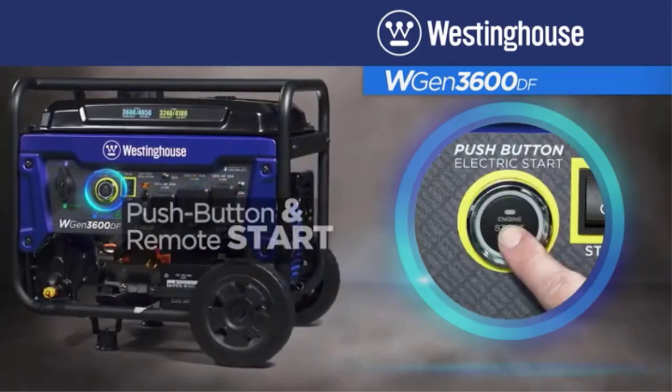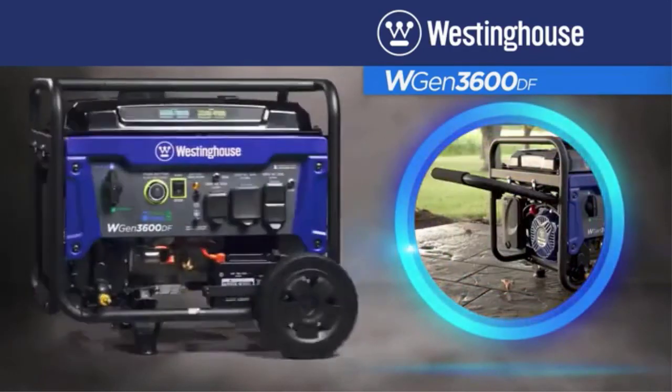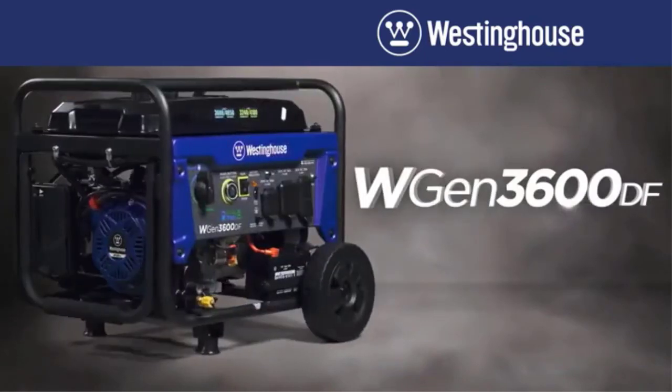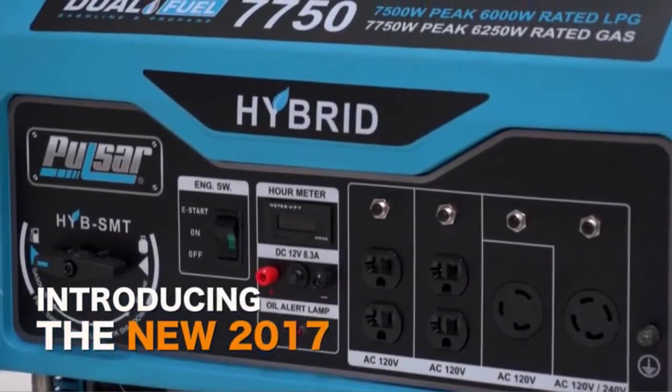For those who like engines with low emissions, the Westinghouse is CARB compliant and EPA approved. It comes with a three-year warranty and lifetime technical support.